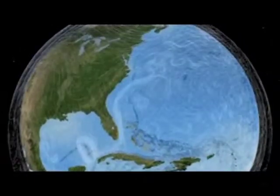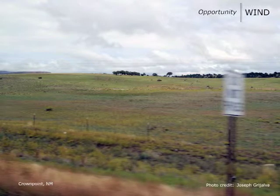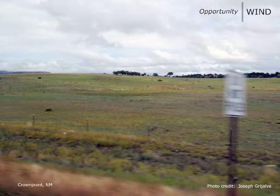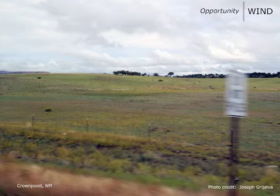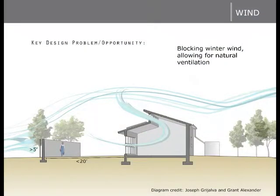Wind is the critical design consideration for building in Crown Point, as there are frequent winds of 10 to 20 miles per hour, particularly in the spring and fall. Wind generally comes from the west, however the direction is variable depending on the topography of a specific site. There are many design opportunities offered by wind. In Crown Point, because there are significantly more heating days than cooling days, blocking the wind in the winter is more critical than allowing wind for cooling in the summer.